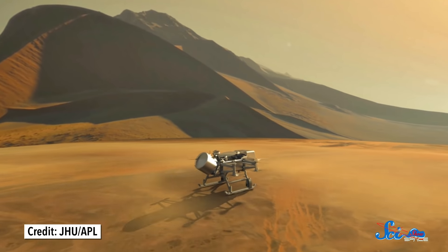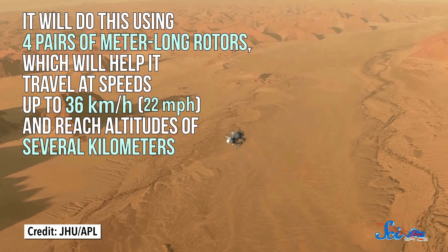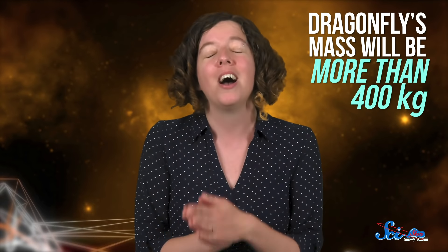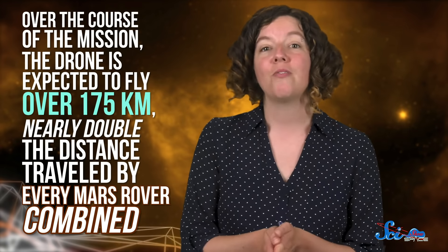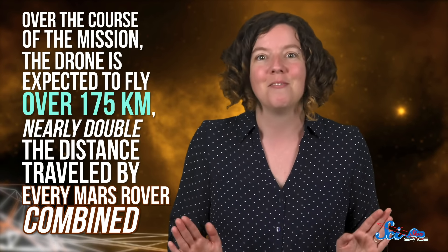In that time, the craft will make a series of hops, up to 8 kilometers, that are designed to take its scientific instruments from one point of interest to another. It'll do this by using four pairs of meter-long rotors, which will help it travel at speeds up to 36 kilometers per hour and reach altitudes of several kilometers. That's pretty impressive, considering this thing's mass will be more than 400 kilograms, or about as much as a horse. But it's all possible because Titan's unique combination of a thick atmosphere and low gravity makes flying incredibly efficient. Over the course of the mission, the drone is expected to fly over 175 kilometers, nearly double the distance traveled by every Mars rover combined.